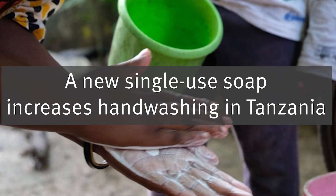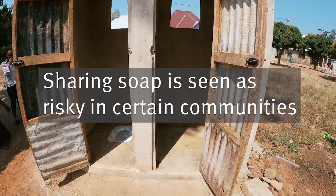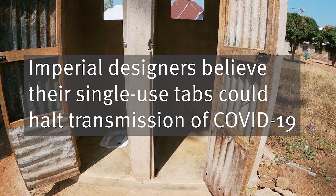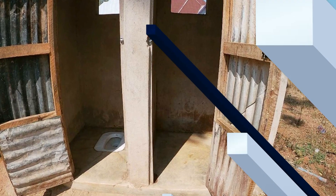Individually dispensed soap tabs have increased public hand-washing during trials in Tanzania. Sharing soap is seen as risky in certain communities, which prioritise its use for dishwashing and laundry. The Imperial designers believe their single-use tabs could halt transmission of COVID-19, diarrhoea, and cholera across the developing world.